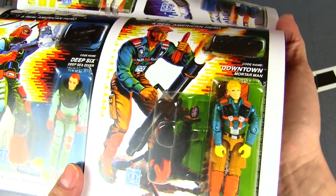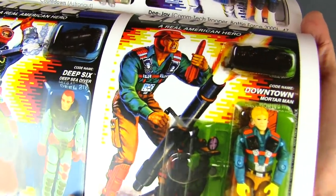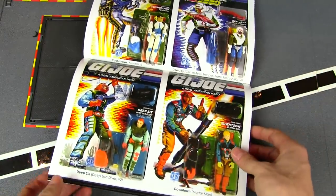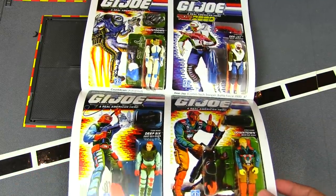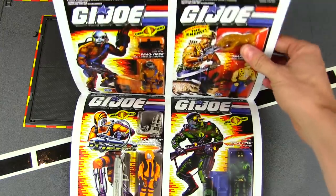Then there's Downtown, who I thought should have just been Short Fuse — same hair color, mortar soldier. I'm curious why they didn't just call him Short Fuse — maybe they lost the trademark on the name. But Short Fuse was one of my favorite original Joes, so I kind of treated Downtown as the new Short Fuse.